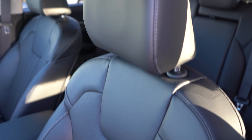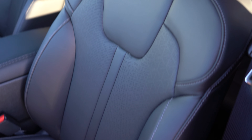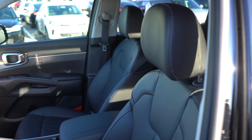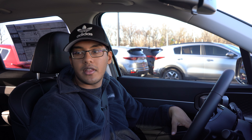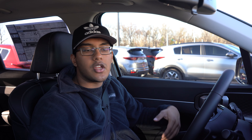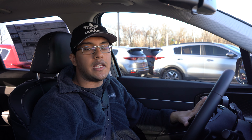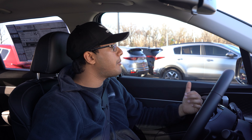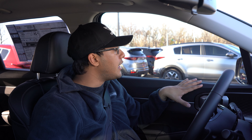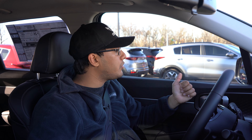You also get a leather-trimmed seating surface for the S trim model — another reason to get this trim level, because these seats are so comfortable. They seem extremely durable as well. It feels comfortable to the point where it's similar to Nissan's zero-gravity seats — you feel like you're kind of floating. This is going to be a non-fatiguing experience for most people. The step-in height is great — not too large, not too low — which makes it great for elderly people as well.